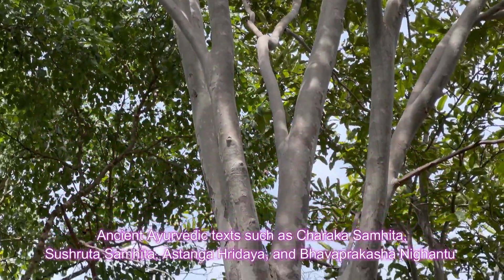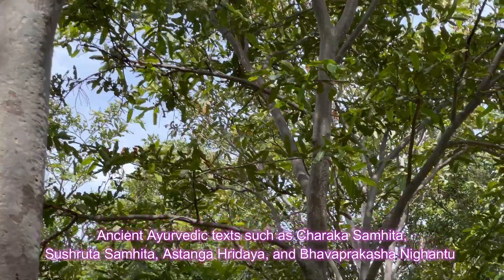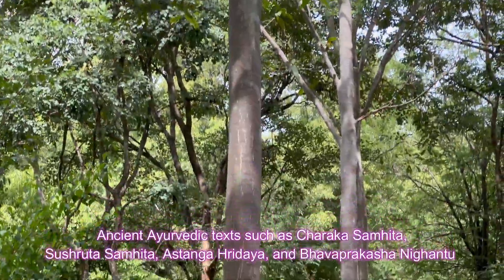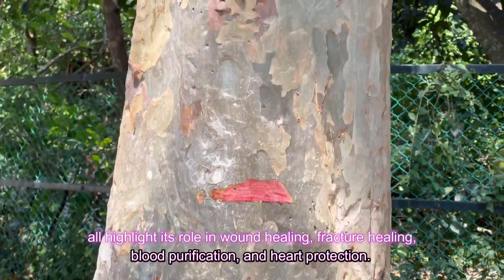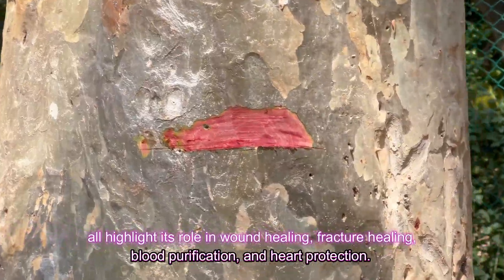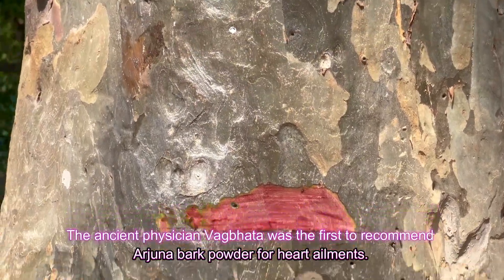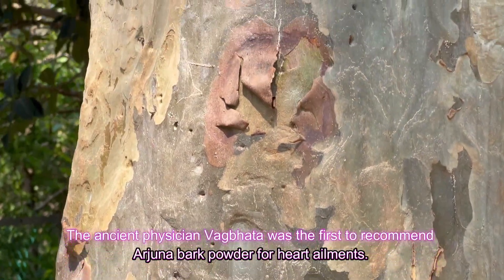Ancient Ayurvedic texts such as Charaka Samhita, Sushruta Samhita, Ashtanga Hridayam, and Bhavaprakasha Nighantu all highlight its role in wound healing, fracture healing, blood purification, and heart protection. The ancient physician Bhagavad was the first to recommend Arjuna bark powder for heart ailments.